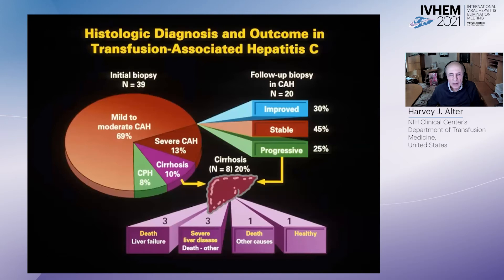While still trying to find a specific assay, we looked at the clinical aspects of non-A, non-B, and found that while most cases had only mild to moderate disease, 10% had cirrhosis at the beginning. After follow-up biopsies, 8 out of 39 subjects — or 20% — had developed cirrhosis, and of those 8, three died of liver failure and three others had severe liver disease when they died of underlying heart disease. This dispelled the notion that non-A, non-B was just a benign transaminitis, showing it was a disease that could lead to hepatic fibrosis, cirrhosis, and liver-related death.